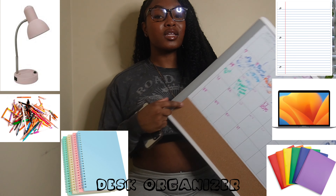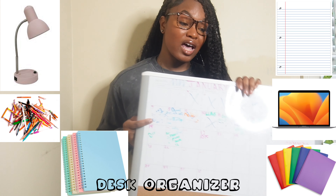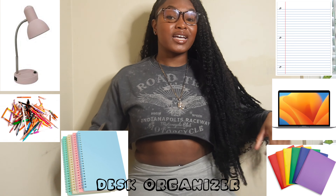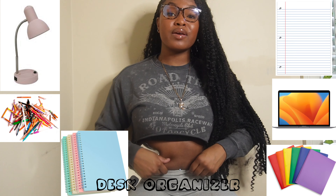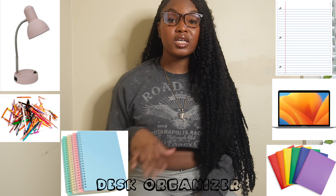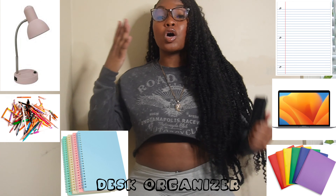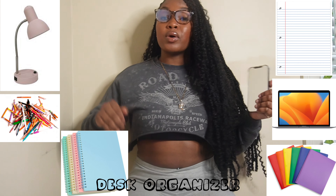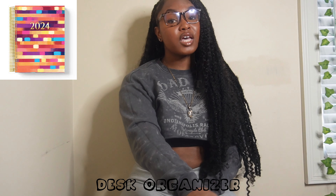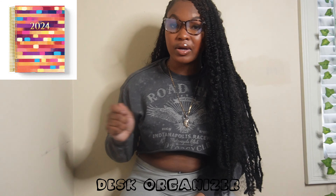One of the most important things I had was this dry erase calendar — it's so amazing. Instead of buying a new calendar every month, you just write, erase, and write again. You really need it in college because there's so much going on. Also make sure you have a planner you can carry around with you.